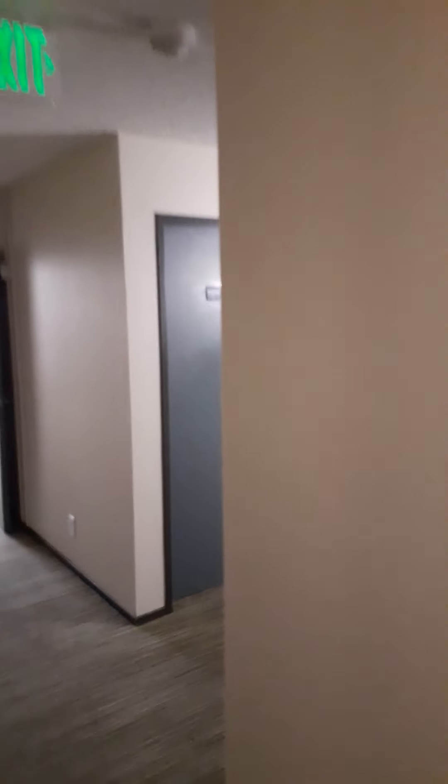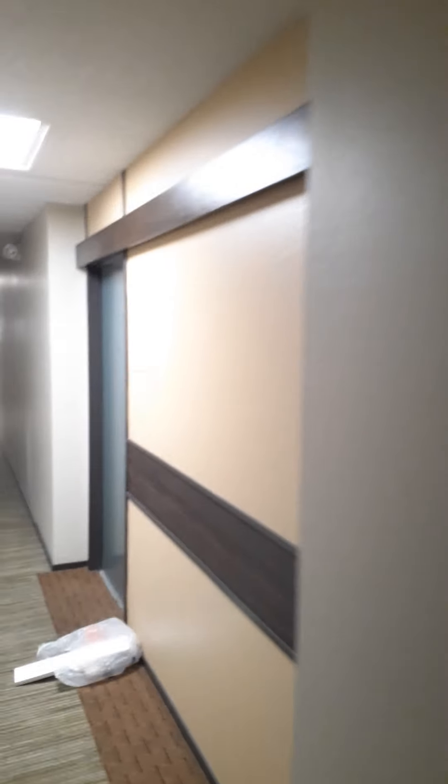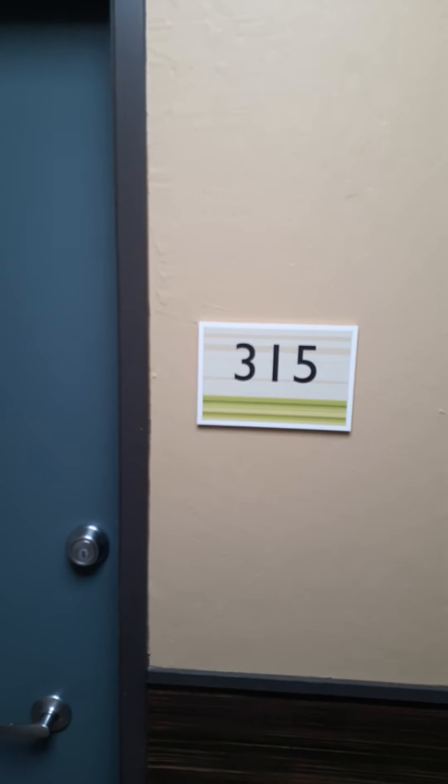By the way, we have an elevator, and the elevator is close by. There are actually four different stairways. And that is number 315 at Solano Apartments.